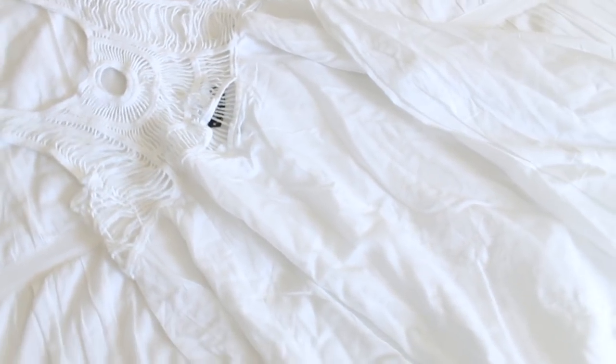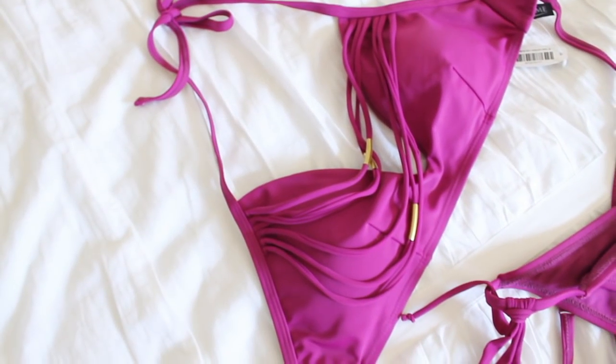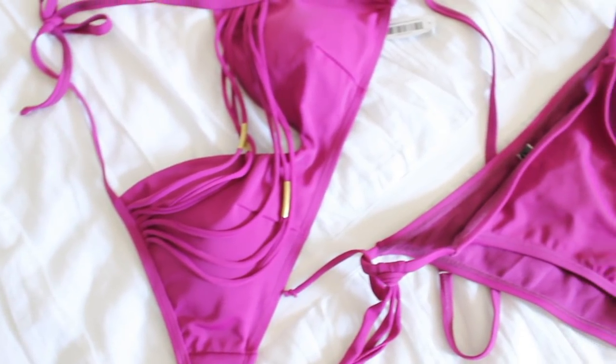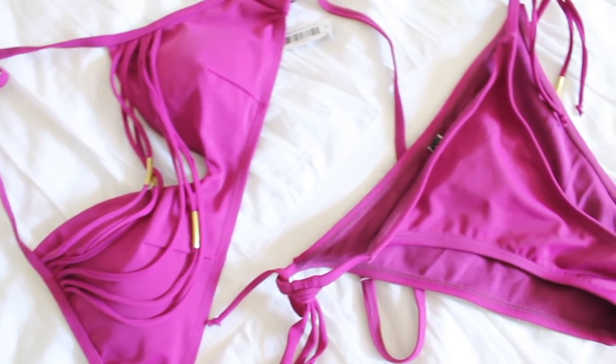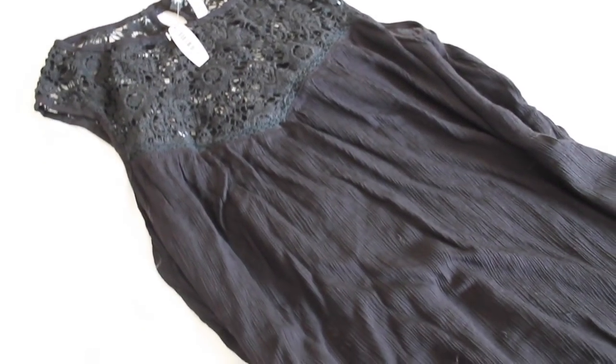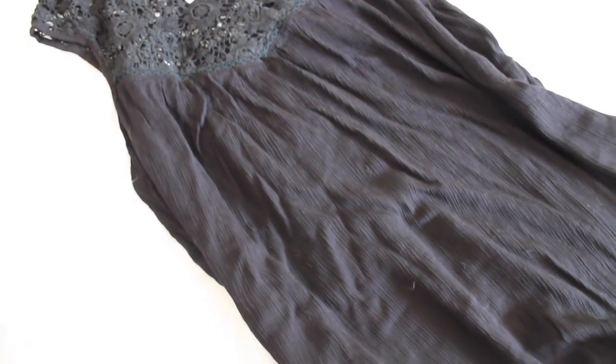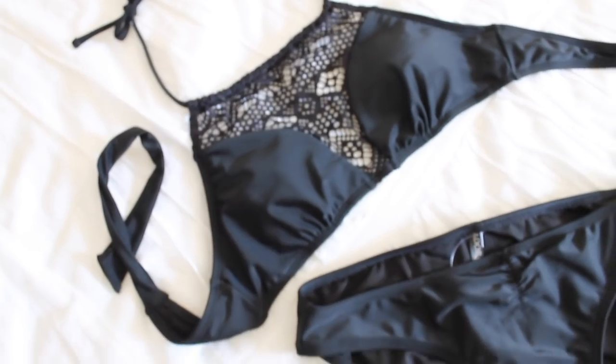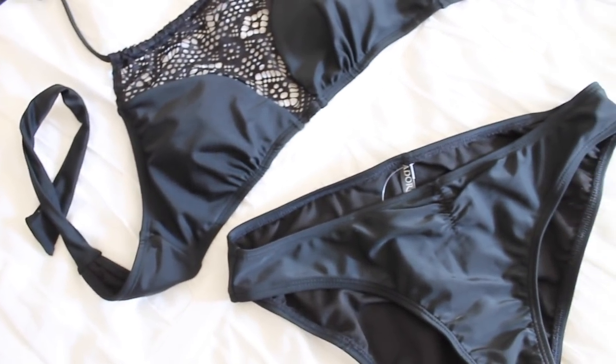The cool thing is Adore Me has a VIP membership. Every month you can get a matching set for $39.95, you get $10 off every style, and free shipping and exchanges. They offered to give you guys your first set for just $24.95. I'll have the link down below — I definitely recommend it. It's such a great deal and all the pieces are super cute.